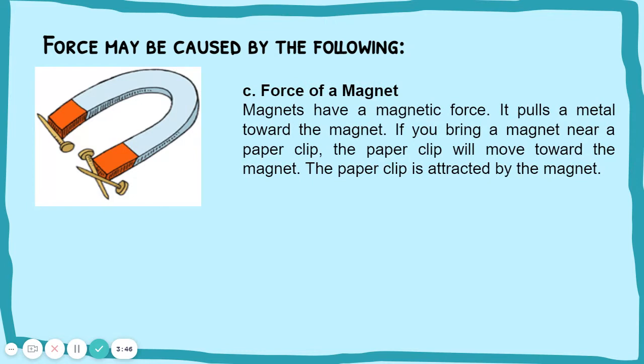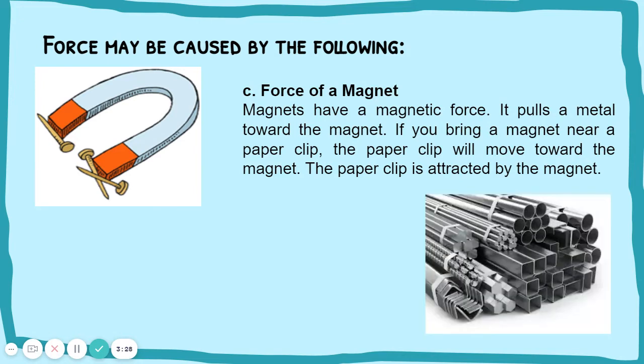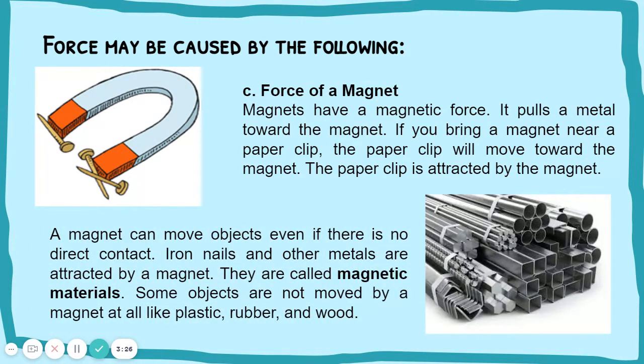Force of a magnet. Magnets have a magnetic force. It pulls a metal toward the magnet. If you bring a magnet near a paperclip, the paperclip will move toward the magnet. The paperclip is attracted by the magnet. A magnet can move objects even if there is no direct contact. Iron nails and other metals are attracted by a magnet.